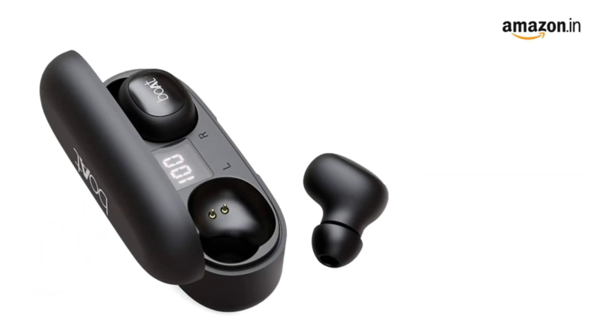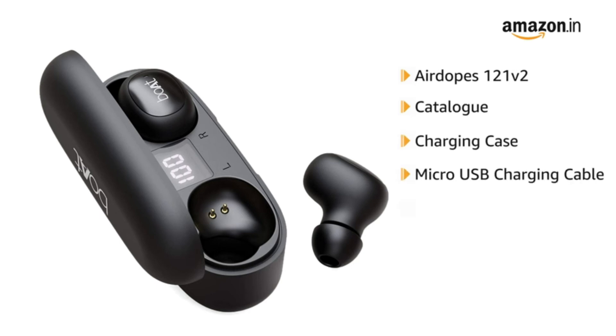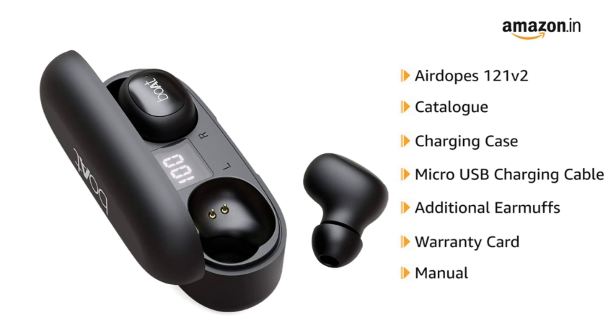Inside the box, you will find the AirDopes 121 V2 catalog, charging case, micro-USB charging cable, additional earmuffs, warranty card, and manual.